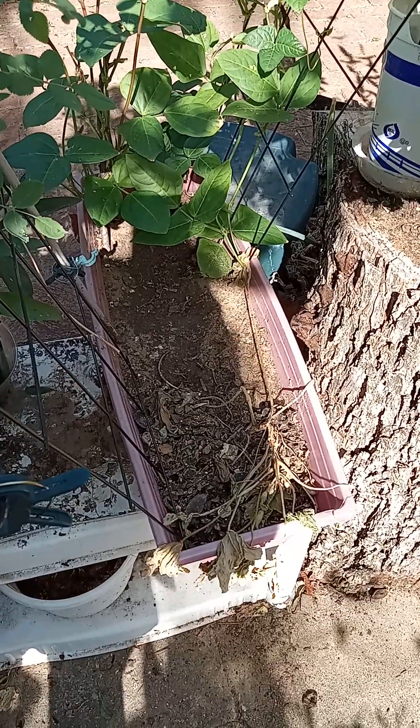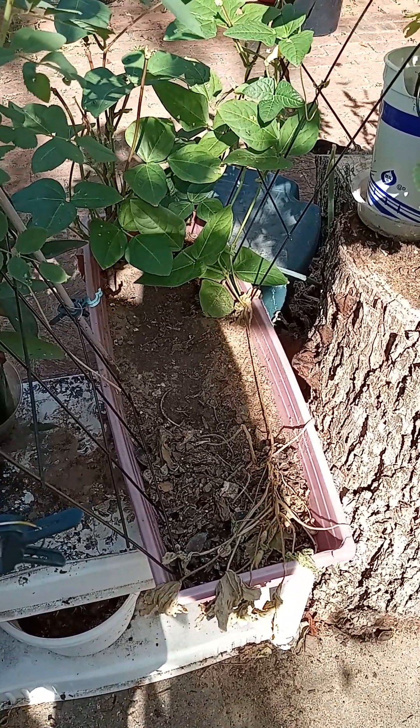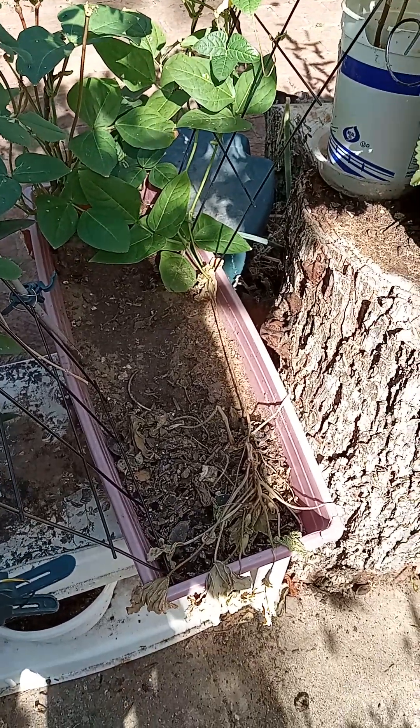What I want you to understand is that when you garden, plants will die — house plants die, food plants die, all kinds of plants, they all die. Sometimes it's not your fault. Sometimes you can neglect a plant and it'll just grow like crazy. You never know what they're going to do.